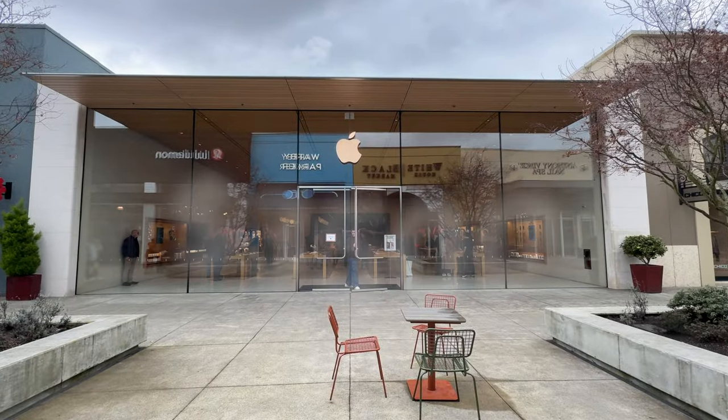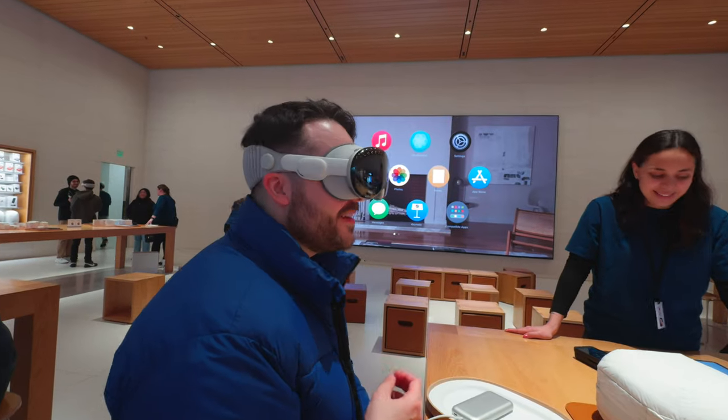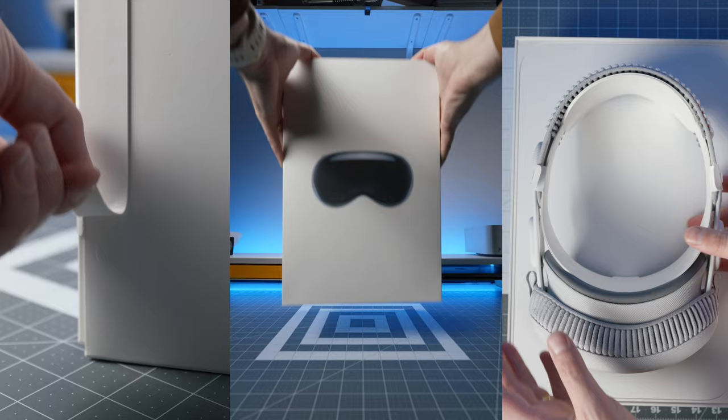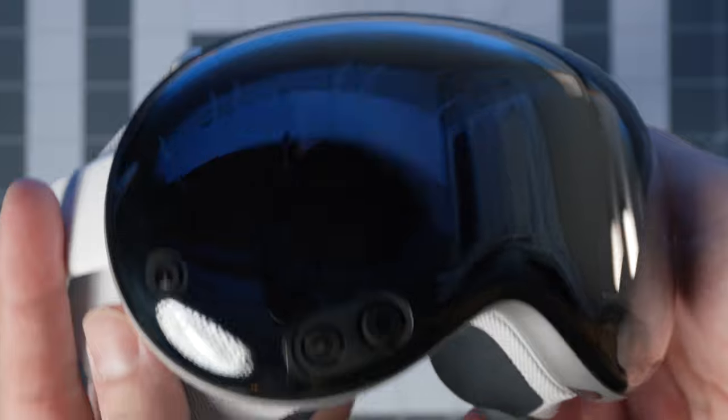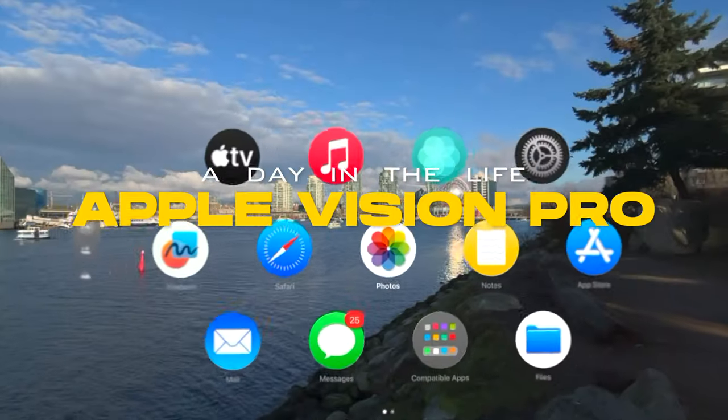$3,500. That's how much you're going to need to pay for what Apple is calling the most advanced personal electronics device ever. But can this thing actually improve your life? Welcome to a day in the life with the Apple Vision Pro.